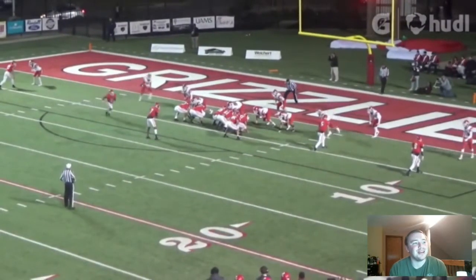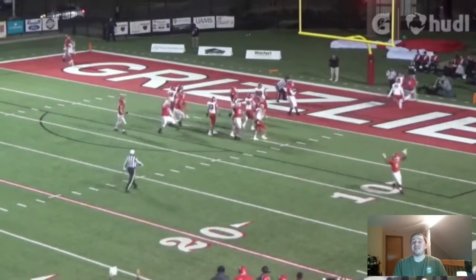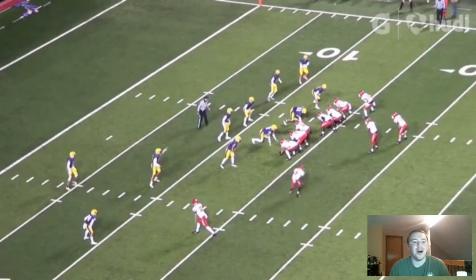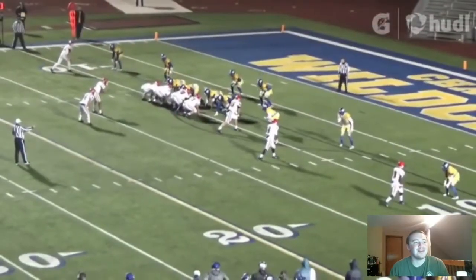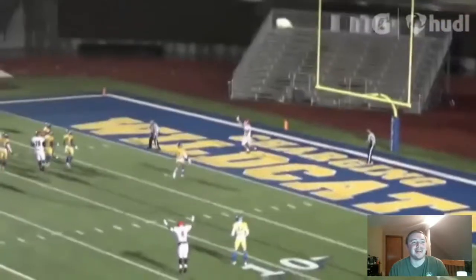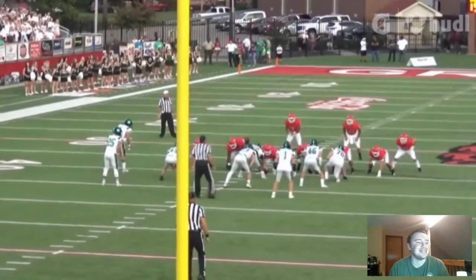He is in the shotgun formation — guy goes in motion, fakes the handoff, and a little dump-off pass. That is just like something you would see from Mahomes or any of the NFL level quarterbacks right there. Those little dump-off passes are so hard to guard. Every time I see one of those, I picture DonTari Poe when he jumped over the line at like 330 or 340 pounds and threw that touchdown pass.